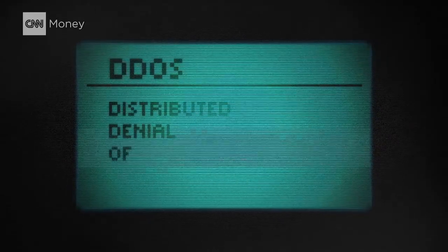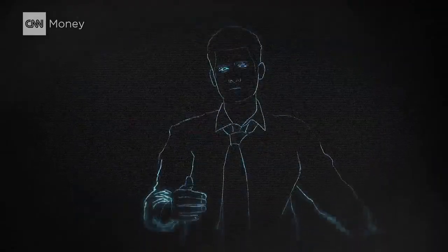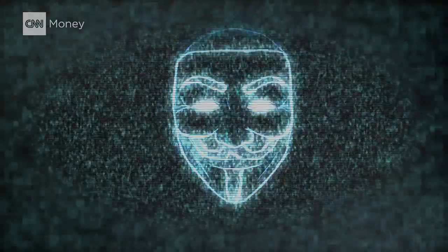DDoS — Distributed Denial of Service. If your eyes are already glazing over, I get it. But let me tell you why you should care. It's a technique hackers use to target a website or app and take it offline.